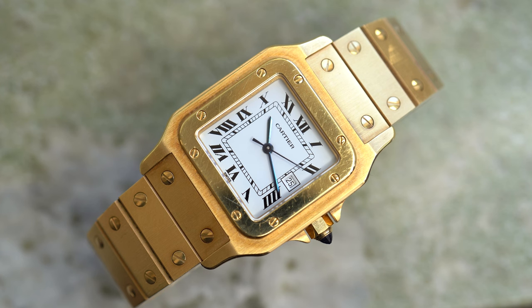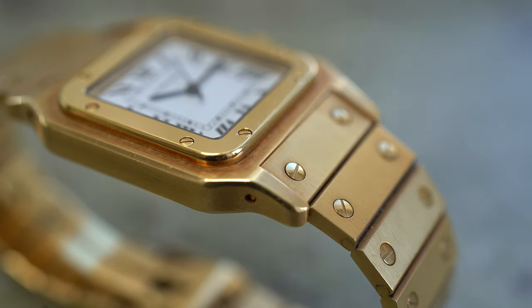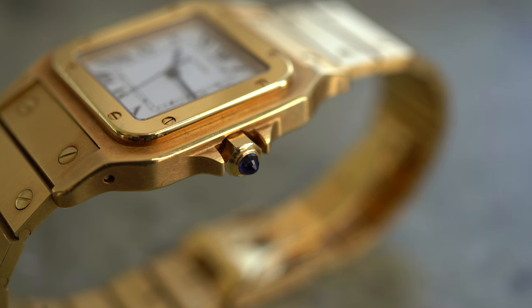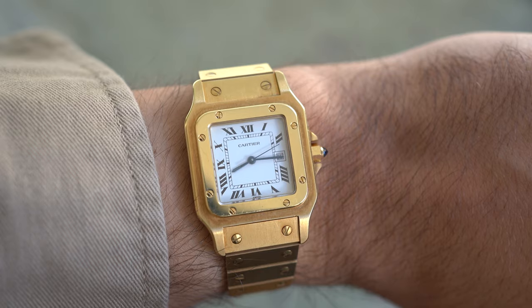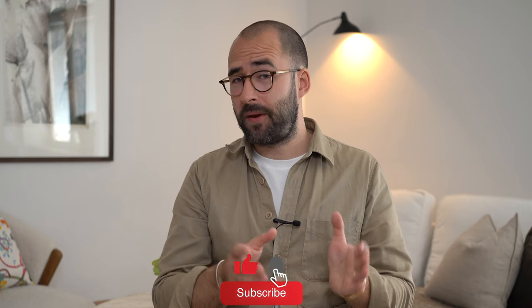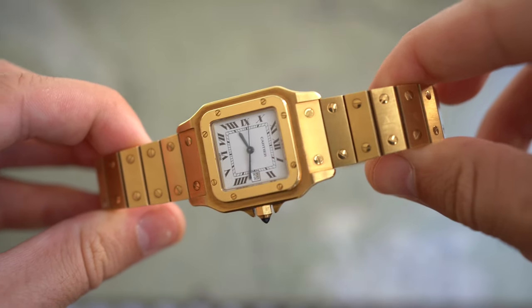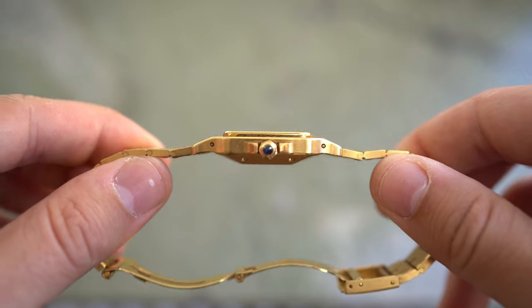Hey guys, welcome to the channel. My name is Alex and today we're going to talk about the Cartier Santos Carré in 18 karat yellow gold. The reason I'm recording this video is basically to give guys looking for a solid gold watch on a bracelet a tip, since I find the Cartier Santos Carré in yellow gold a very — I shouldn't call it affordable because it's quite expensive — but it's a value proposition compared to other solid yellow gold watches on the market. To make this easier, I'm going to compare it to the classic Rolex Day-Date 36 and tell you what I like about the Santos and what I think it offers more than the yellow gold Day-Date.